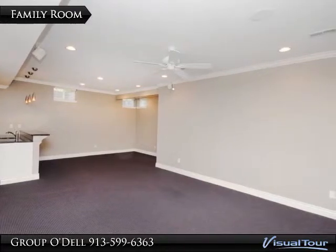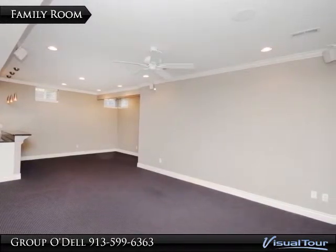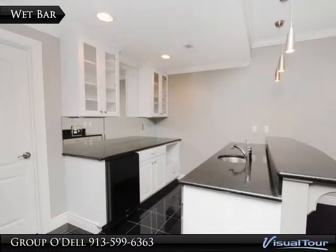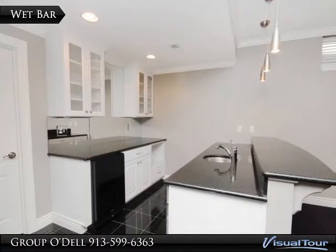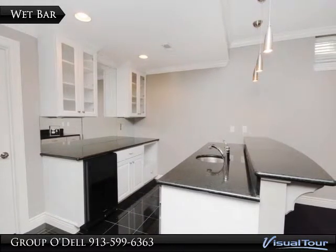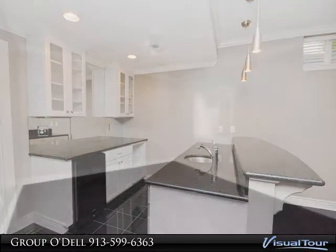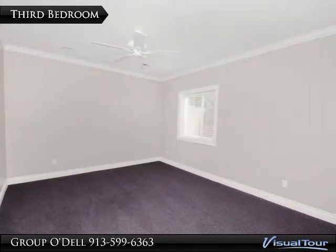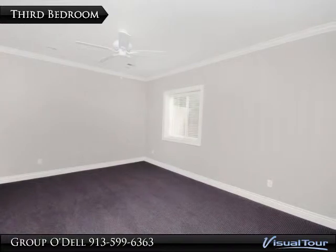Downstairs you will find the large family room that is equipped with everything you need for great entertaining. There is a stunning wet bar with beautiful accent lights, and this space is fully wired for surround sound and more. The third bedroom as well as a full bath is also on the lower level, making a great place for guest quarters or a hobby room.